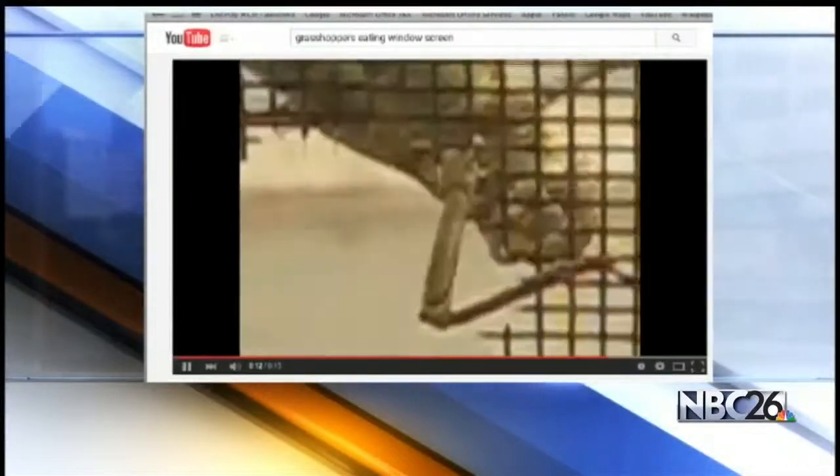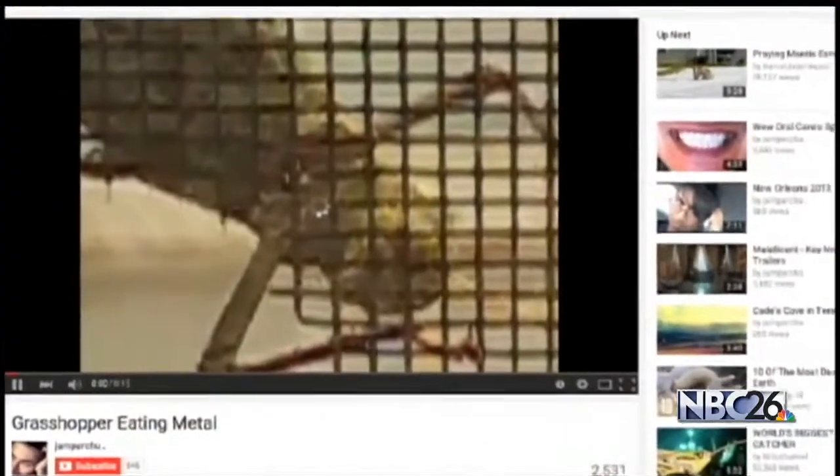I had no idea that I would have issues with holes in these screens. A report by Iowa State University says this is common in the fall — grasshoppers are desperate to survive and will chew through screens to get warm.